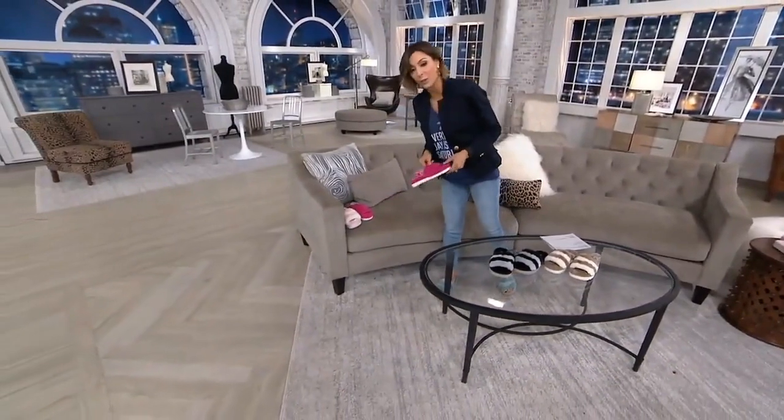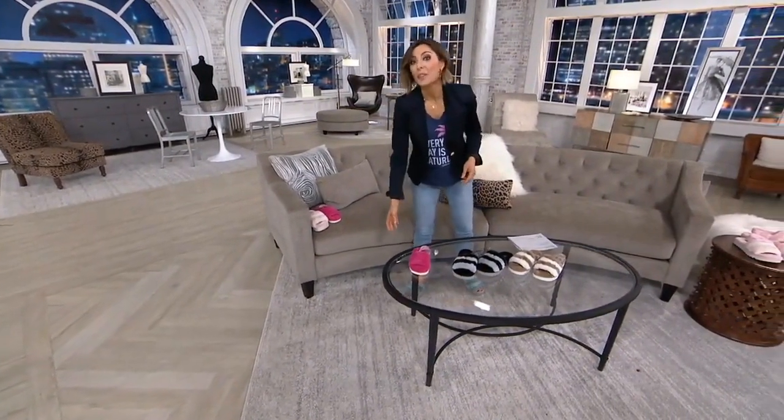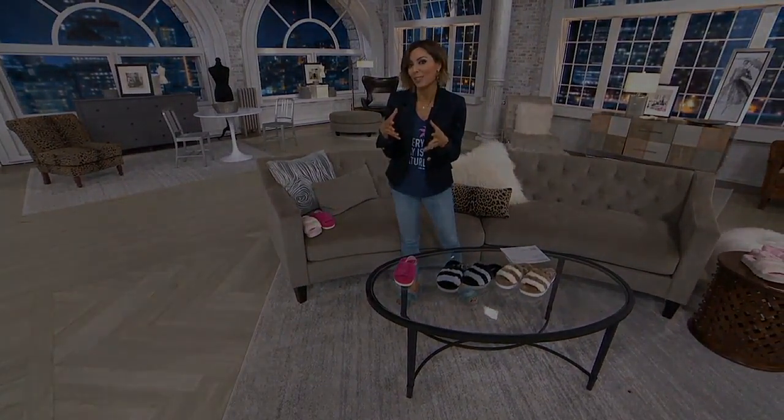Don't forget about the little girls' version too. Now it's time to moisturize the Josie Maran way — it's time for a big tub of body butter.